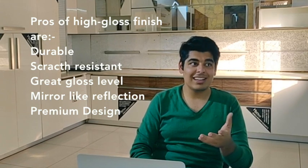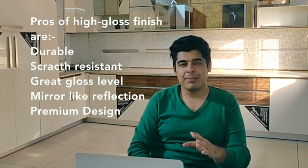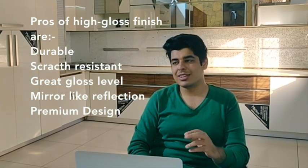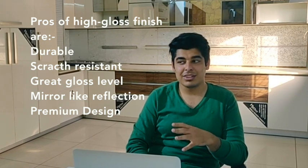The pros of acrylic shutters are that they are highly durable with a very great gloss level. One can make a very premium looking kitchen with them. The kitchen looks very inviting and sleek, giving a contemporary look to your entire space. They can also be used very well in wardrobes and LCD panels. The only negative is that they are a little expensive compared to laminates, but the change in price is well worth it.